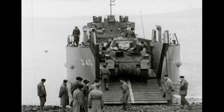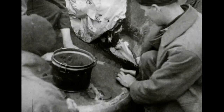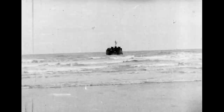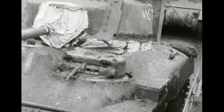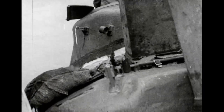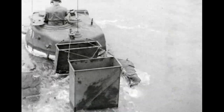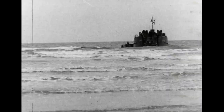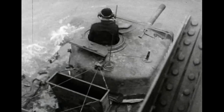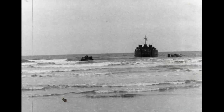Canadian-built Rams of the Three Rivers and Calgary Tank Regiments board their LCTs in preparation for another big landing exercise. Final waterproofing is completed to protect crews and engines so that as the craft approach the enemy coast and the ramps go down, the tanks can practically tackle a submarine. The chief danger seems to be jellyfish getting caught in the works of the tank.